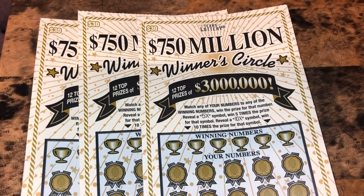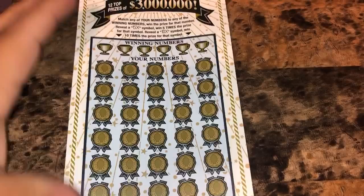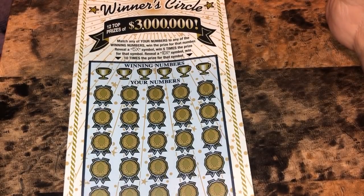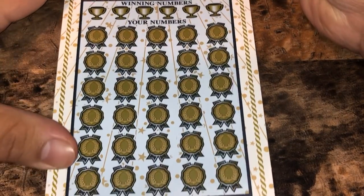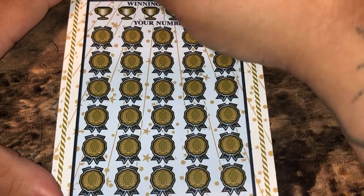What up YouTube! We got three of the $30 '750 Million Winner Circle' from the Texas Lottery — tickets 7, 8, and 9. We'll get started with ticket 7. This is a $90 session, so hopefully we don't bust. Up top we're looking to match our numbers to the winning numbers to win our prize amounts, or reveal a 5x or a 10x.